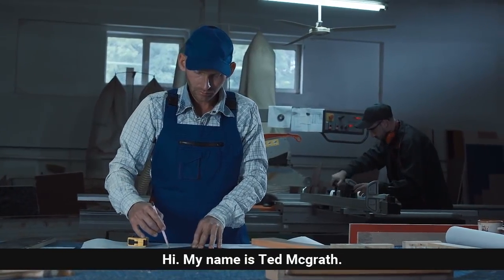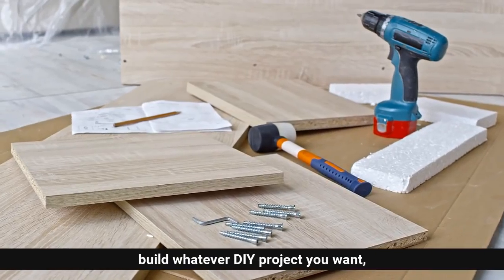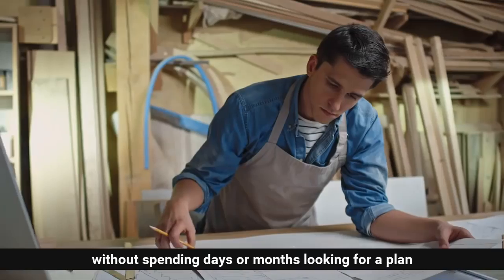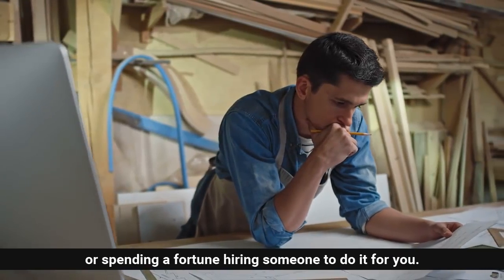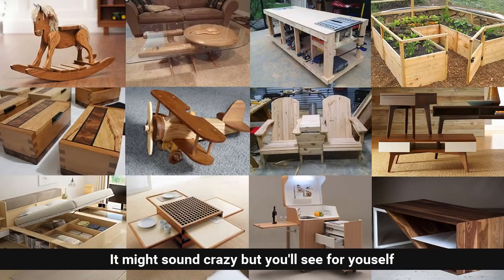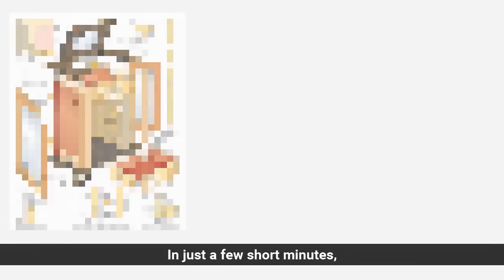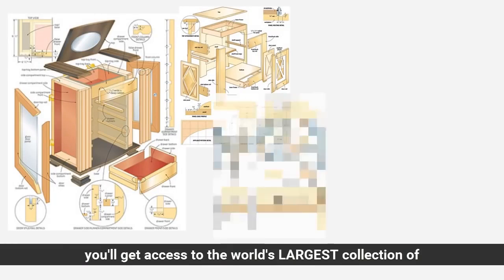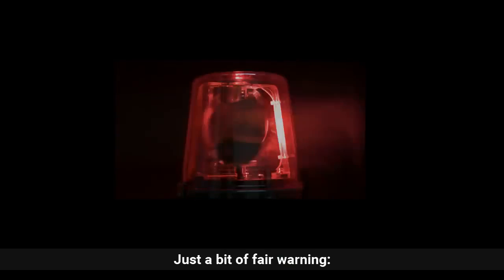Hi, my name is Ted McGrath and today I'm going to show you how you can build whatever DIY project you want without spending days or months looking for a plan, or spending a fortune hiring someone to do it for you. It might sound crazy, but you'll see for yourself how you can build anything out of wood easily without a large workshop or expensive tools. In just a few short minutes, you'll get access to the world's largest collection of woodworking plans for every type of project imaginable.